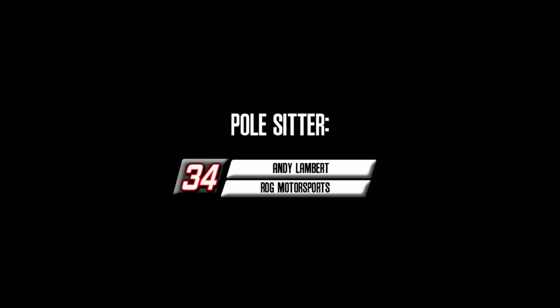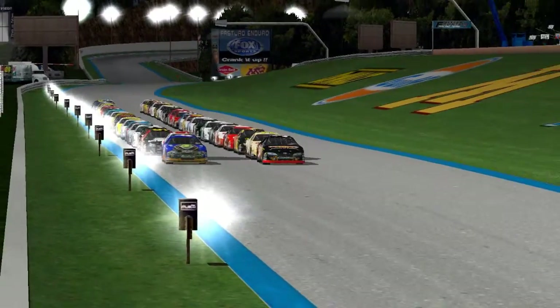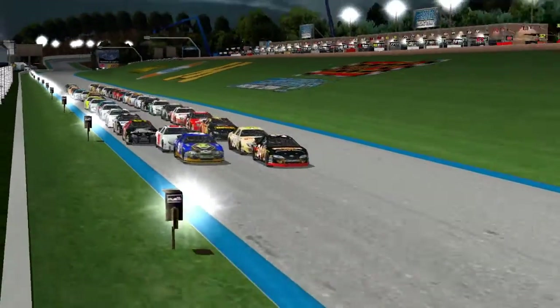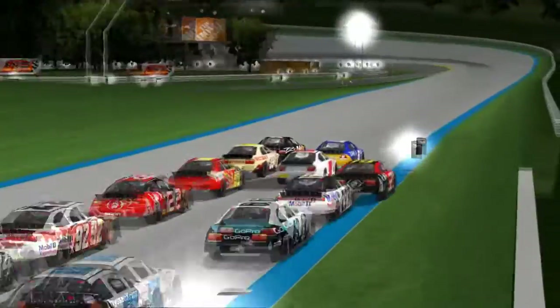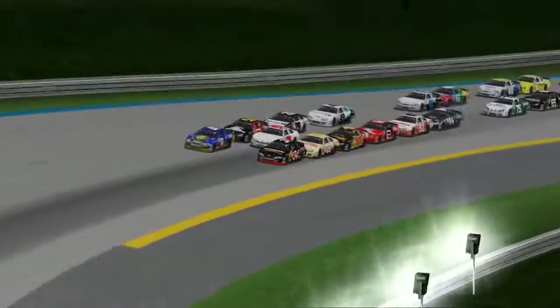Surprise pole setter here at Dwyer — Andy Lambert, last year's champion, wins the pole. He brings the field down to the green flag. This has been an absolutely disastrous season for the 34 team; they've failed to qualify for a bunch of races.